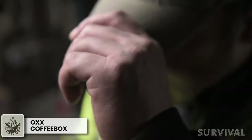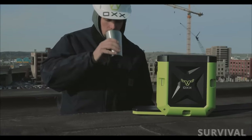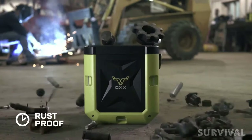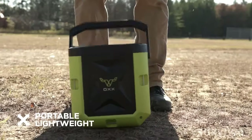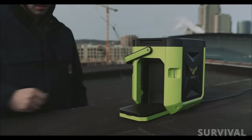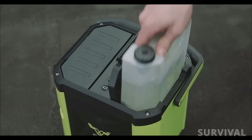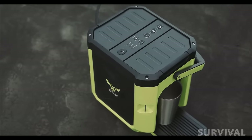Your chances of finding a Starbucks in the middle of nowhere are slim, so why not just take it with you? The Coffee Box by OX is a portable coffee maker that's able to endure even the most unforgiving of environments. Bring it to a construction site, at a tailgate, or in the woods — just make sure you have an adequate power source. The removable water tank holds 85 ounces, meaning it should last all day before it's time to refill.